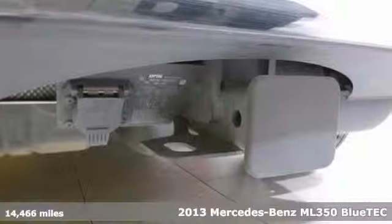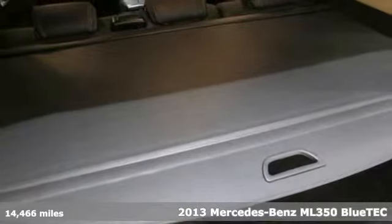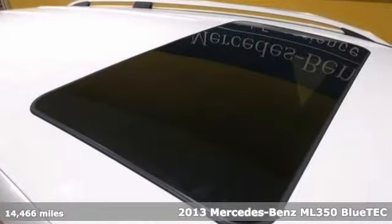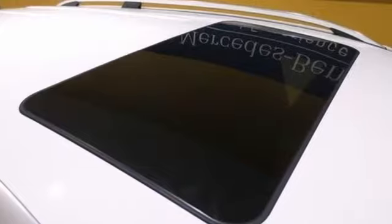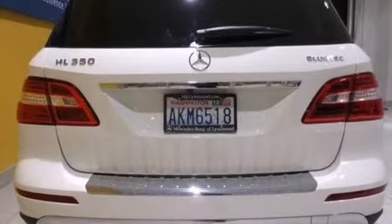We think you'll like this 2013 Mercedes-Benz ML350 Bluetech. This low-mileage one-owner vehicle is shown in beautiful arctic white. There are no damages or accidents reported to Carfax.